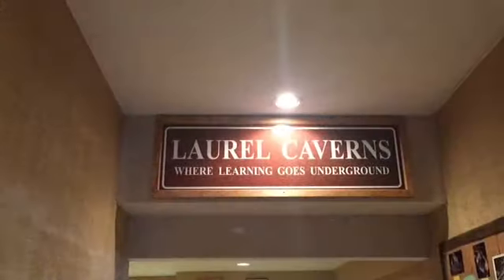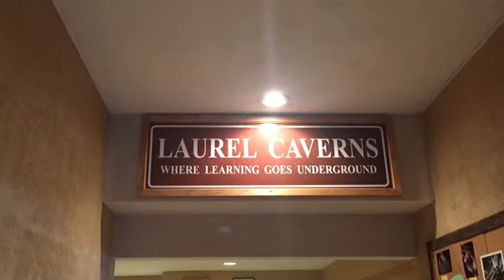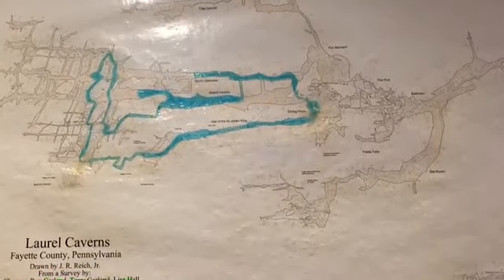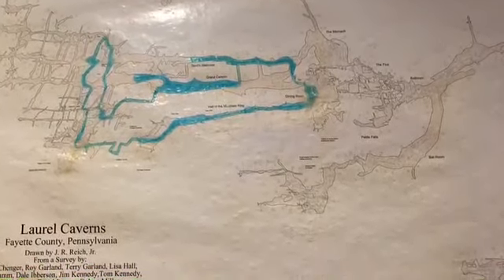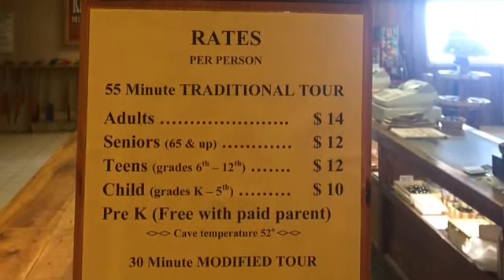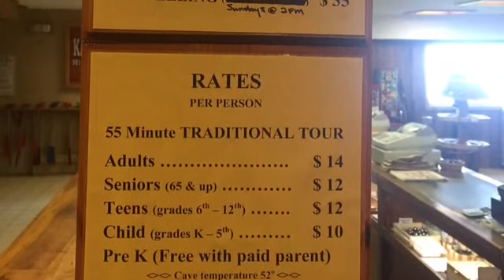We took the traditional tour of Laurel Caverns. This is a guided tour that is roughly 55 minutes long. They take you through the caverns and tell you about the history of them, as well as the formations and the geography. They tell you a lot about how the cave is put together itself.